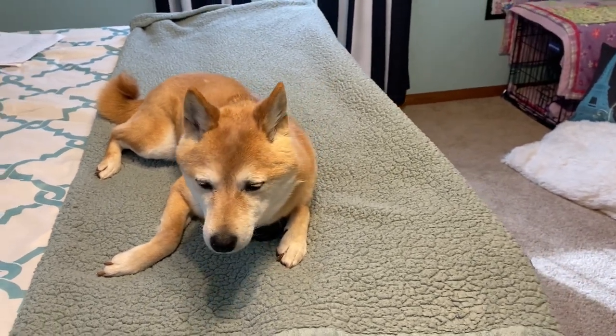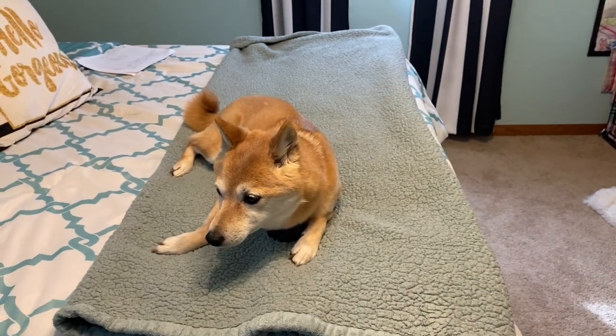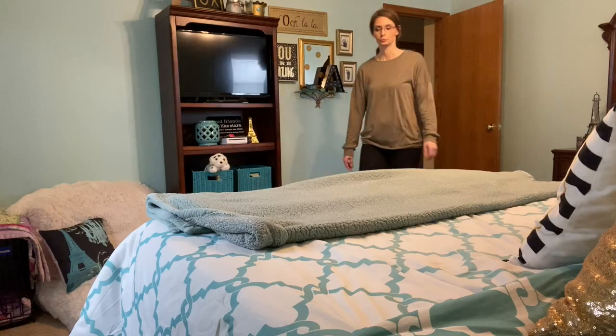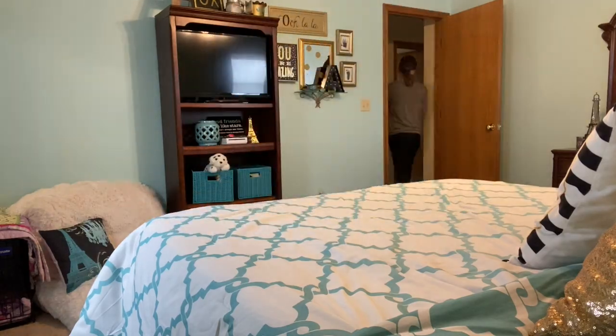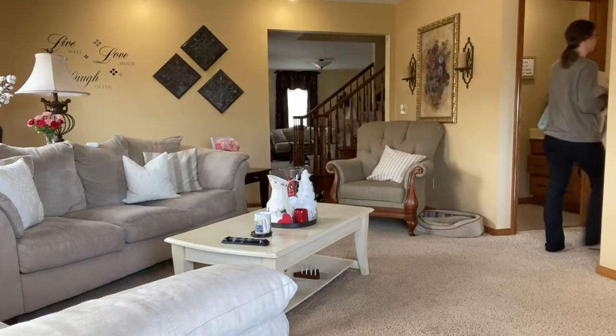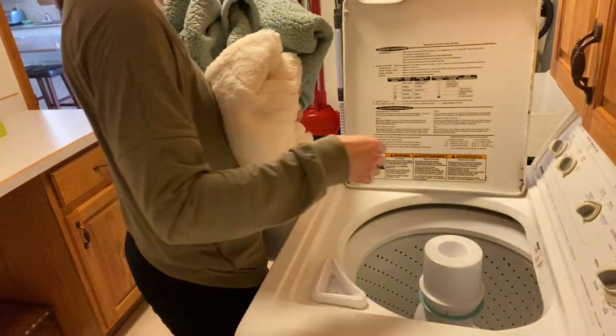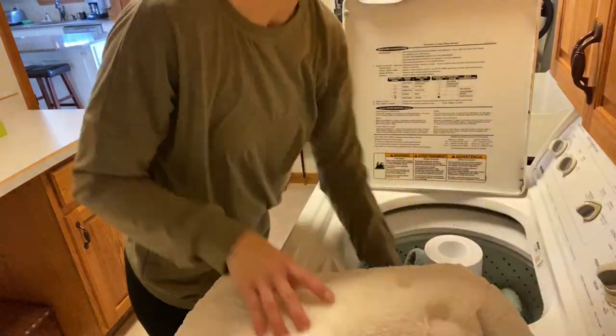The first hack is to cover your pet's favorite chair or place that they like to lay with a blanket or something that is easily removable, so that you can pop it into your laundry every one to two times a month. Not only will this eliminate the hair, but it will also keep those areas smelling fresh and clean.